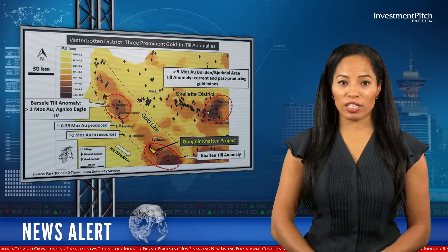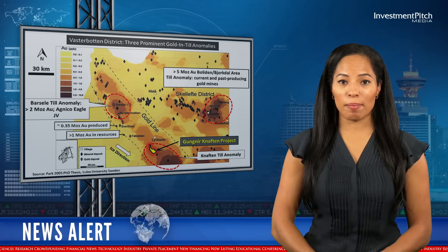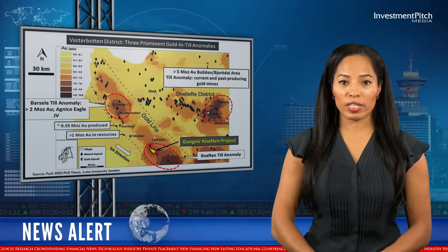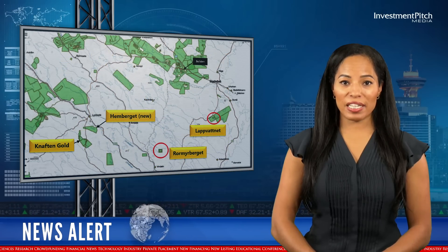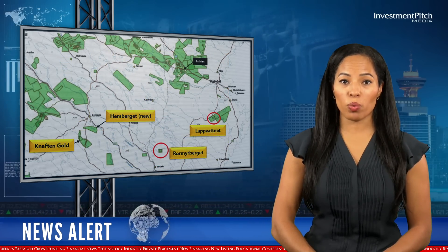The company's Naftan project hosts a developing intrusion-hosted gold system and VMS zinc-copper and copper-nickel targets, all of which are open for expansion and further discovery. The company has also recently added the Hemberget property to its portfolio, which covers an 11-kilometre long Gabbro Ultramafic Intrusion, a Greenfield copper-nickel target.